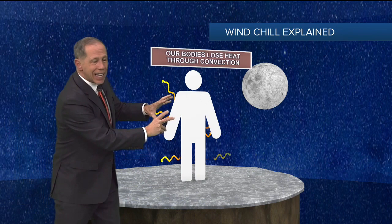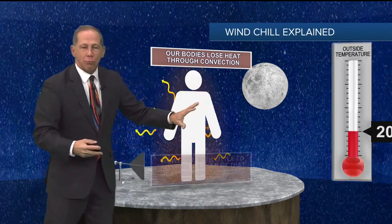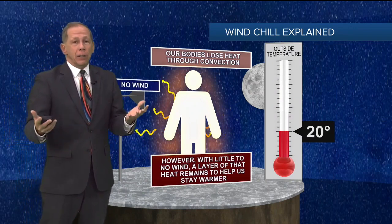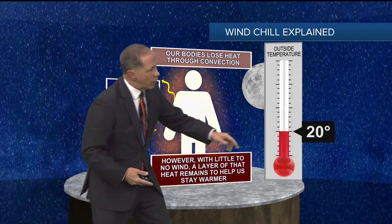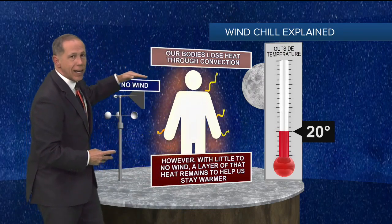We lose heat through convection, but there's a layer of air that stays close to us and that tends to insulate us. And so we feel what we feel outside. So if it's 20 degrees outside and there's no wind, that layer stays close to us.